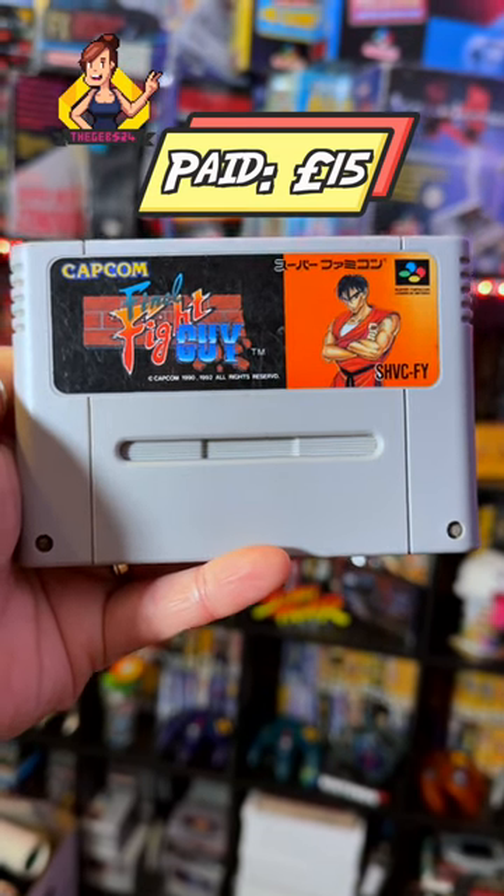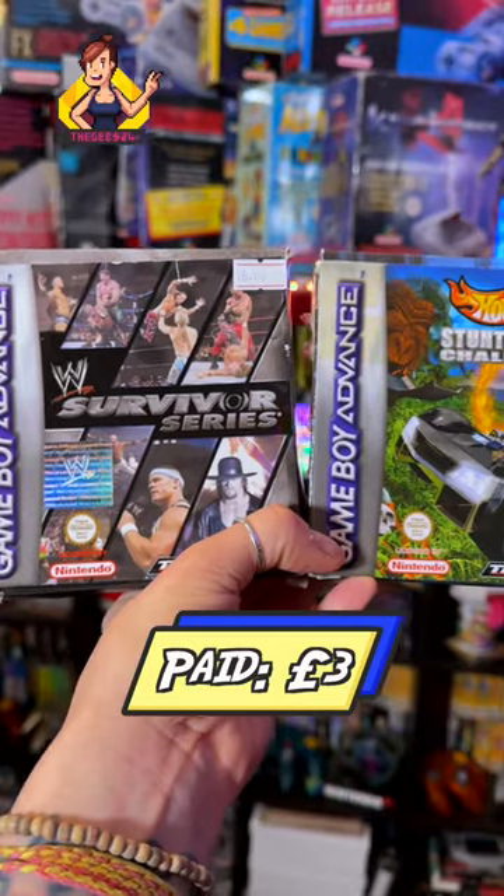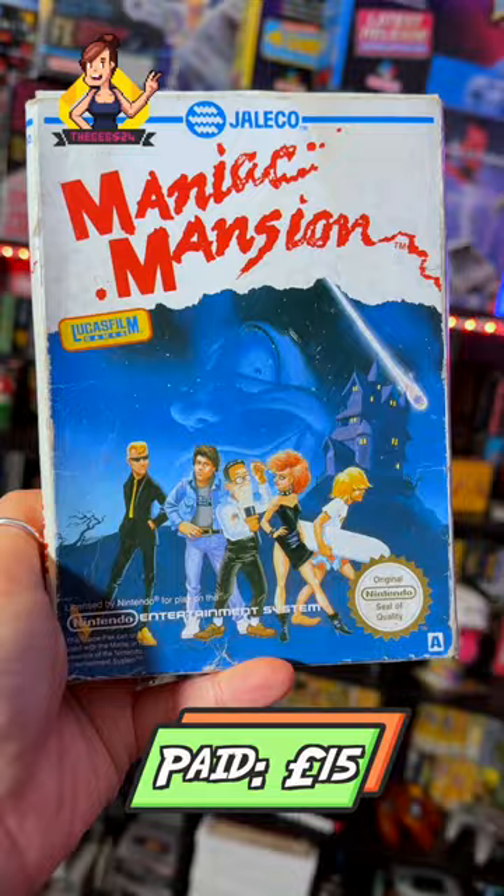Recent retro gaming starting with Final Fight Guy on Super Famicom, a battered copy of DuckTales, two decent condition GBA games, and a classic NES game with Maniac Mansion — unfortunately missing the manual.